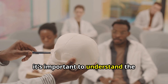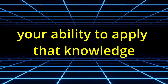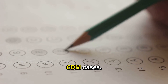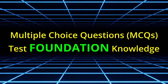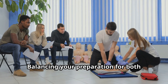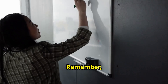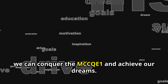Before we dive into the strategies, it's important to understand the structure and content of the MCCQE1. This exam tests not only your knowledge but also your ability to apply that knowledge in clinical scenarios. The MCCQE1 is divided into two main components: the multiple choice questions (MCQs) and the clinical decision making (CDM) cases. The MCQs test your foundational medical knowledge while the CDM cases assess your clinical reasoning and decision making abilities. Balancing your preparation for both sections is key to achieving a high score.